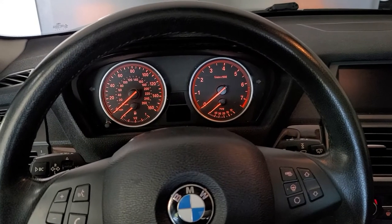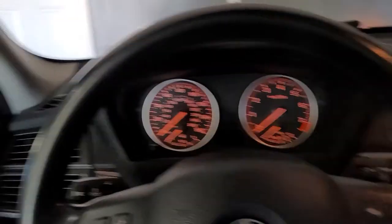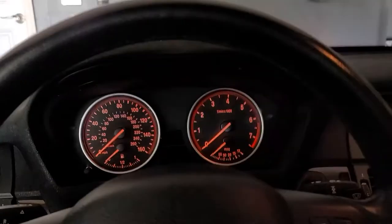I'm in my X5 twin-turbo V8 BMW. It's a beautiful Saturday afternoon. Let's go for a cruise.